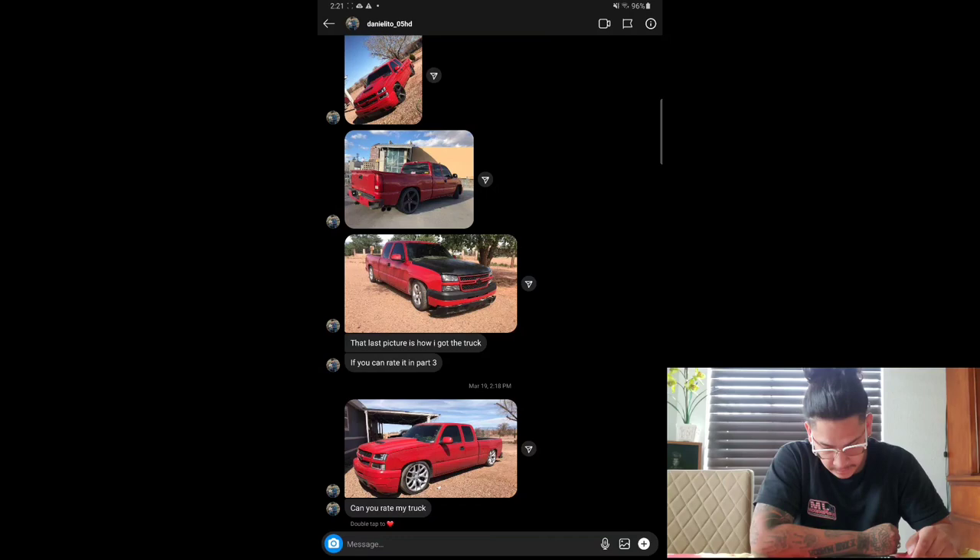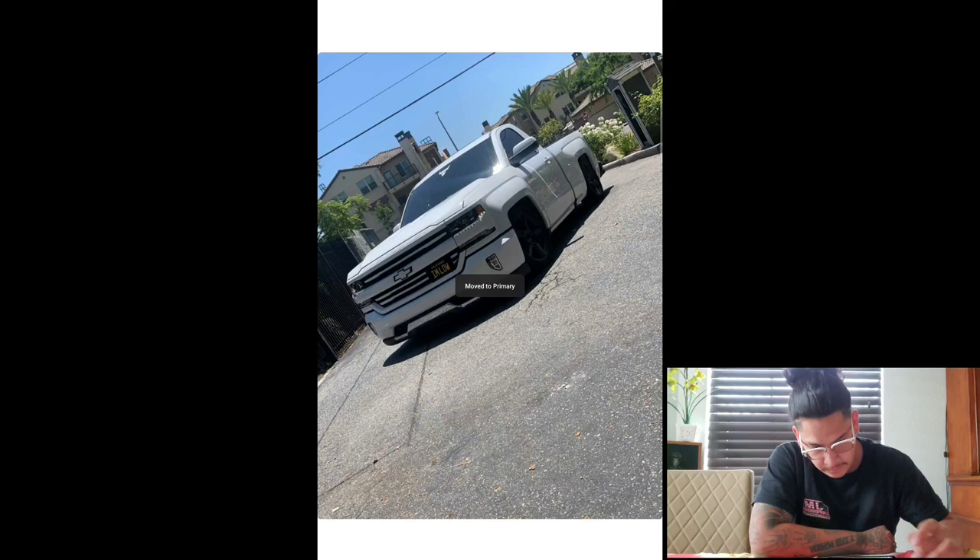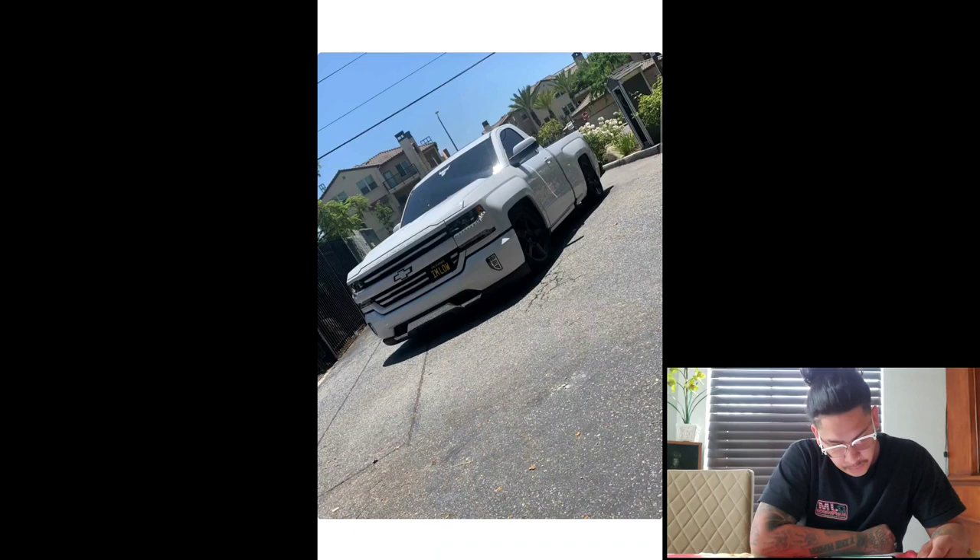Next one we got is Nick. Looks like he's got an NBS. Looks like he's from Bulls. Sick truck, bro — all white, clean with a little bit of chrome, white and black. Gives him that stormtrooper vibe. Sick truck, bro. Got a nine.